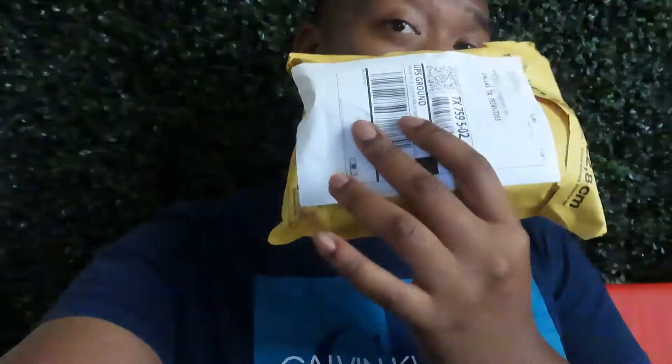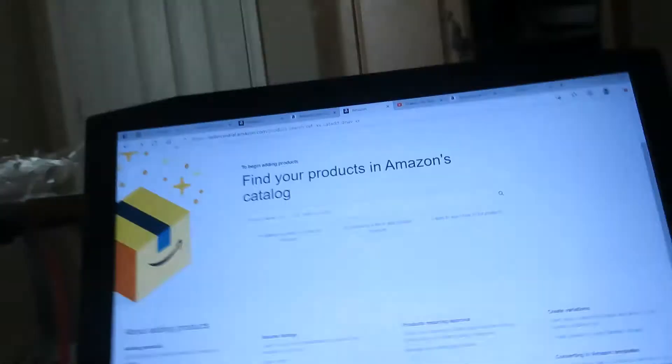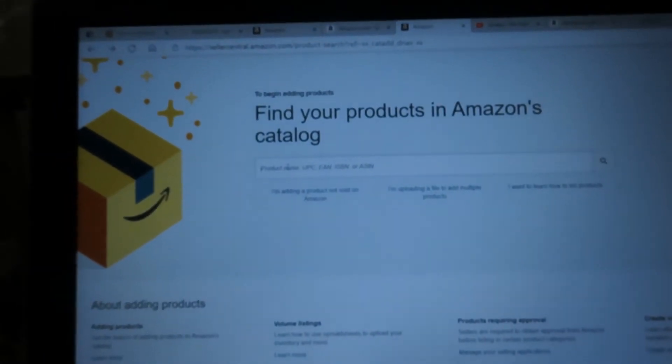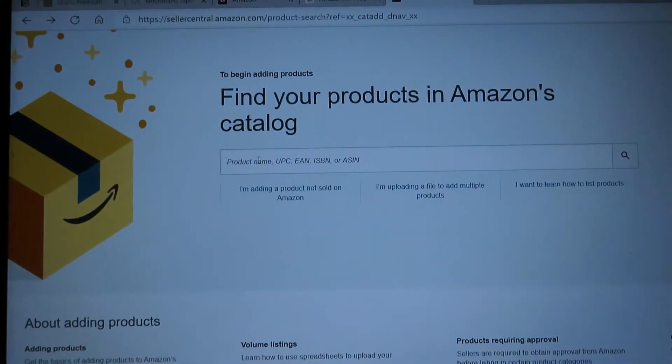What's going on YouTube, Mark on Stocks here back again with another video, but this time we ain't talking about stocks. I got some packs — vitamins. Stay tuned, keep watching, and I'm gonna show y'all how to list your first vitamins and sell on Amazon FBA.